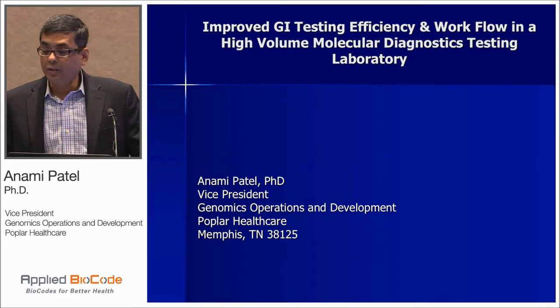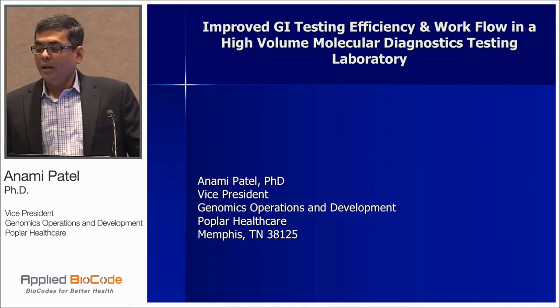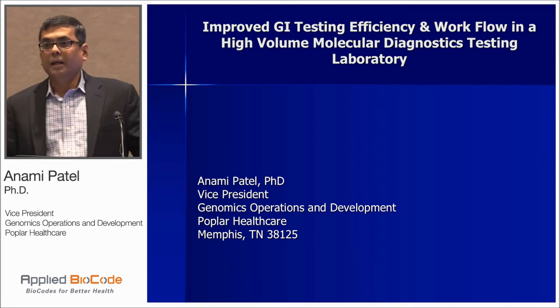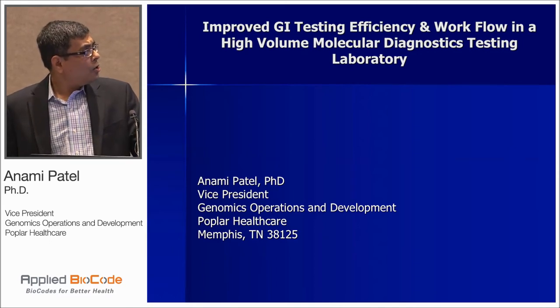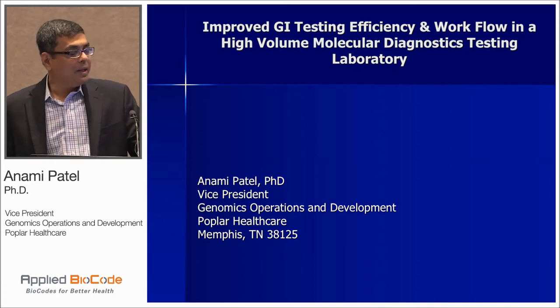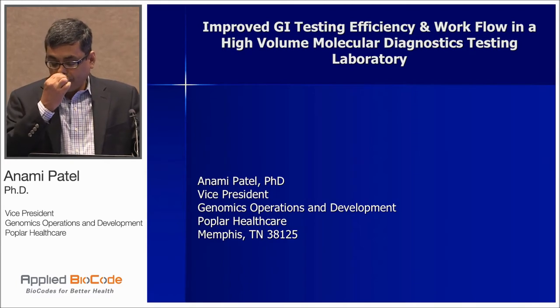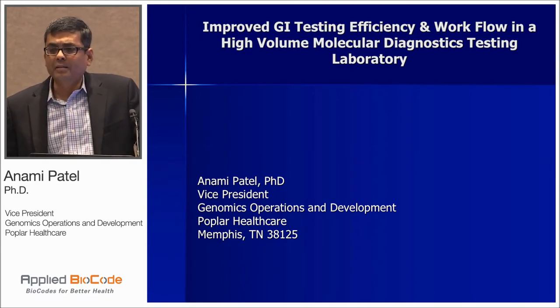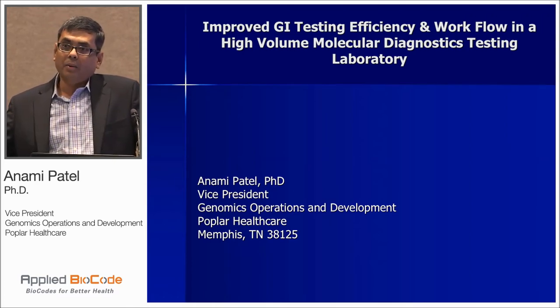First of all, I'd like to thank Dr. Ho, Michael, and the entire team at Applied Biocode for giving us the opportunity at Poplar Healthcare to look into their technology and their first GI assay. Today, I'll share our experience from several months back at Poplar Healthcare in Memphis, where we ran around 400 specimens side-by-side with our current technology and evaluated the performance and the workflow.